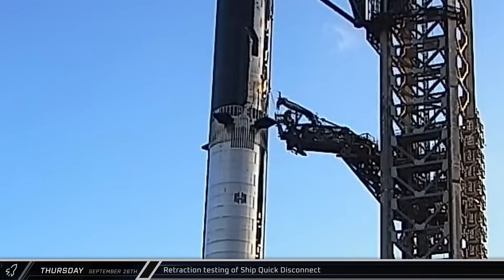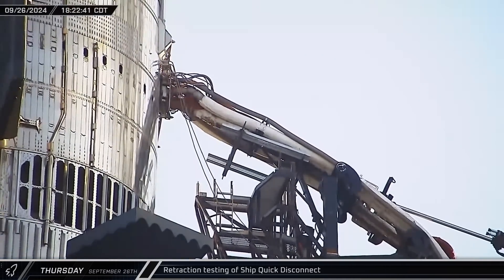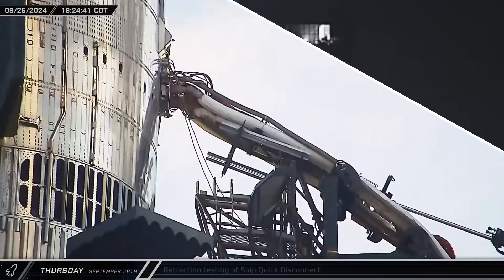That evening, SpaceX performed another round of ship quick disconnect testing, with the interface being retracted from Ship 30 and then reattached two times. Later on that night, we saw a laser show in the top of Mega Bay 2. It's not clear if SpaceX was celebrating their preparations for Flight 5, perhaps the completion of the top floor of the new Mega Bay, or something else altogether.